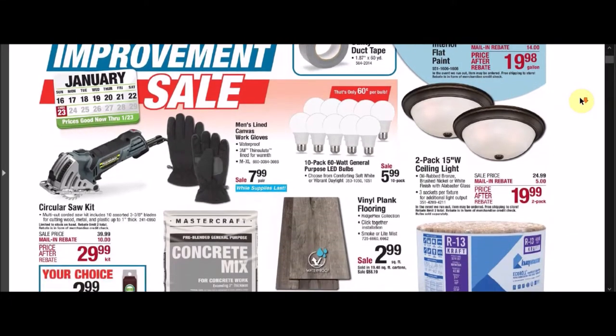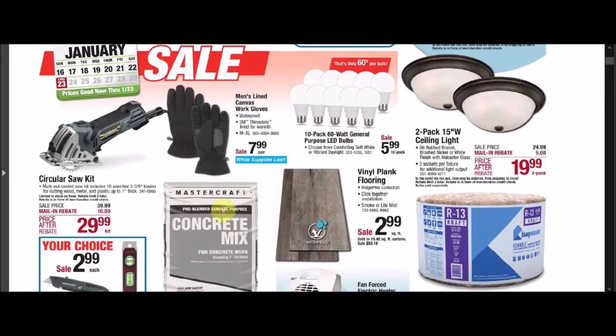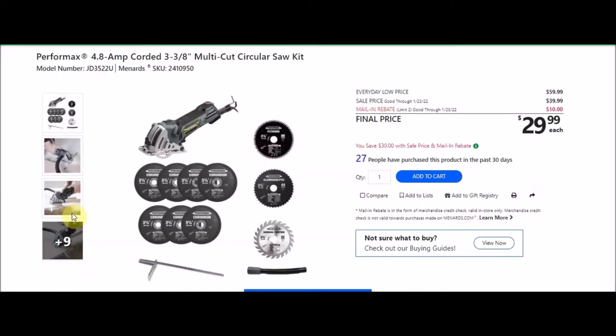I'm not sure if this is a great deal, but they have this circular saw kit — the Performix brand, 4.8 amp corded 3 and 3/8 inch multi-cut circular saw kit. SKU number is 2410950. Everyday low price is $59.99. Sell price is $39.99. There's a mail-in rebate, limit of two, of $10, making the final price $29.99, which is half off.